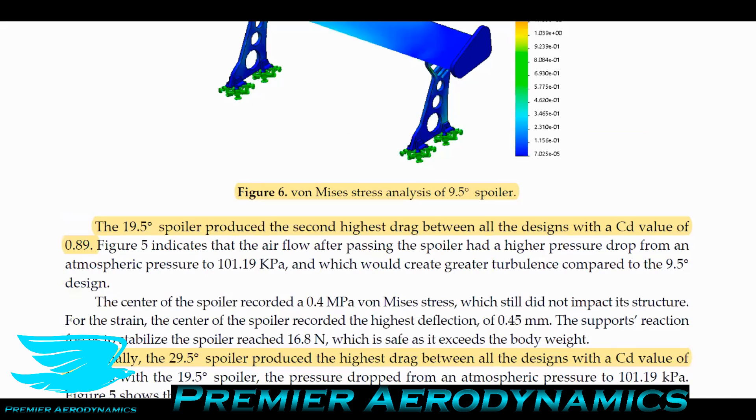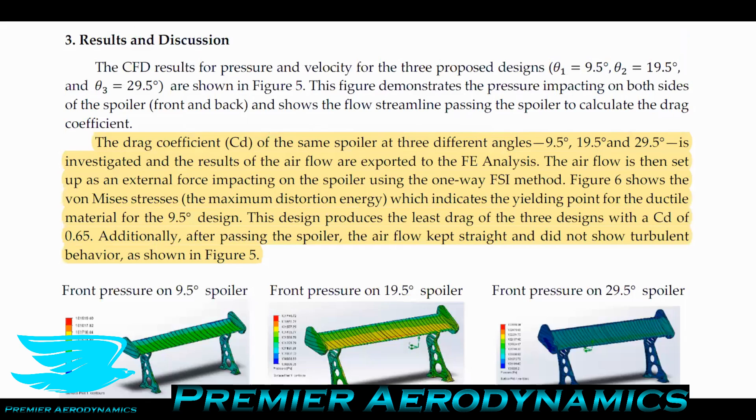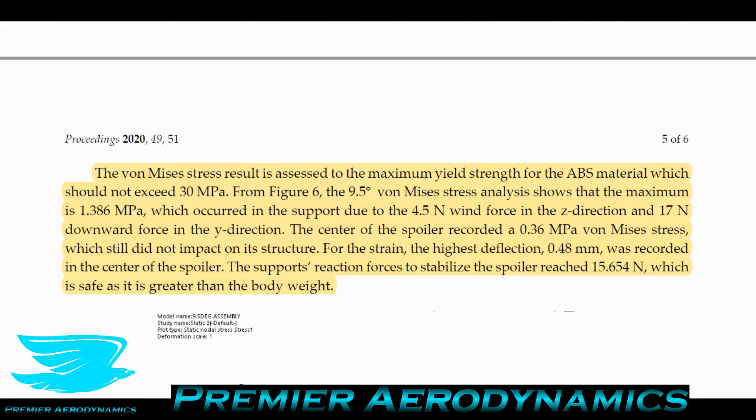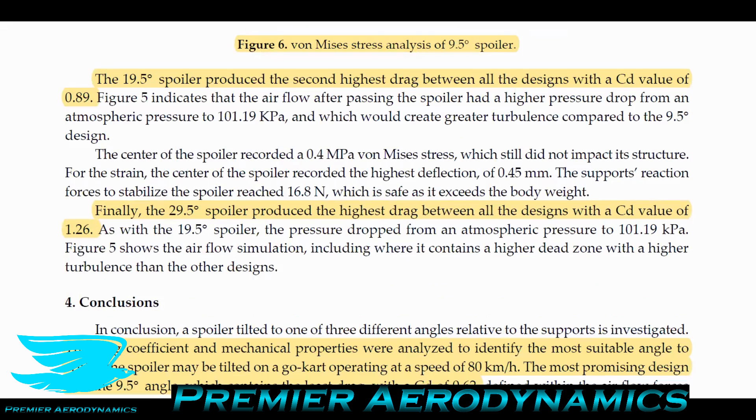At 19.5° the spoiler produced the second highest drag with a CD of 0.89 — very high. At 9.5° the CD was 0.65, which is still very high; most wings would be around 0.25 by comparison. That's likely because the airfoil profile isn't optimized for low drag, resulting in a massive drag penalty that reduces top speed. Finally, at 29.5° the spoiler produced the highest drag with a CD of 1.26 — extremely poor, with many bluff body shapes performing better, largely because the spoiler is now fully stalled.